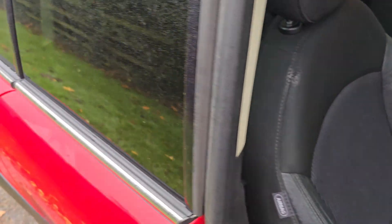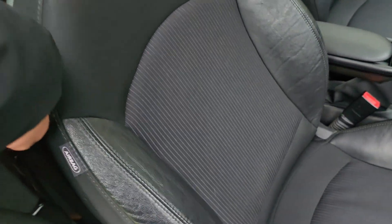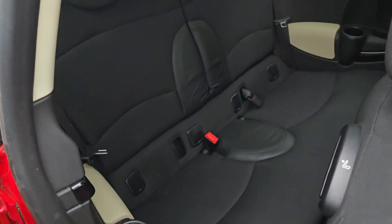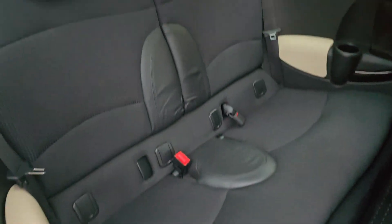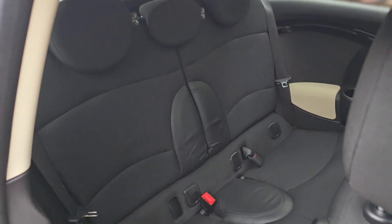To get into the back, you've also got a side door that you can open to allow easy access to the rear. You can move the seat forward and back. Again, the rear is in a fantastic condition as you can see on the video.